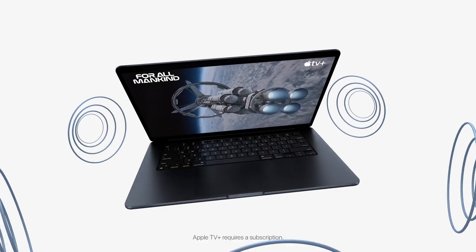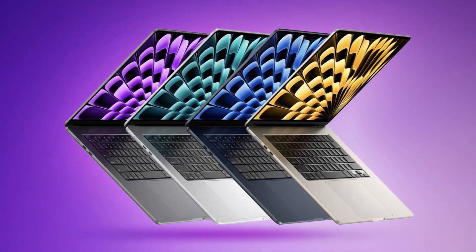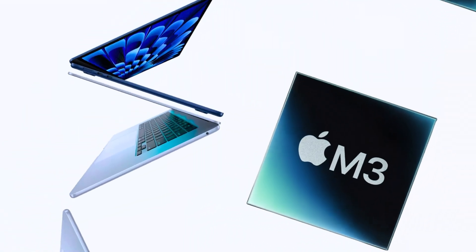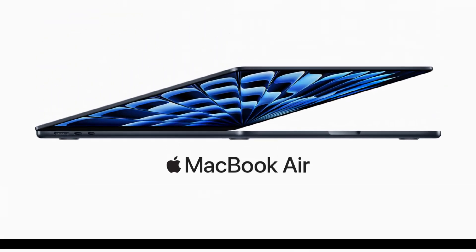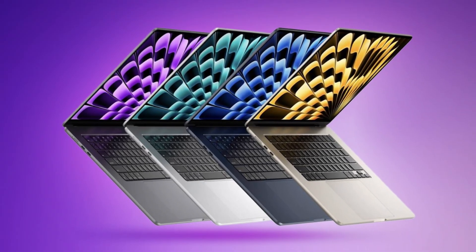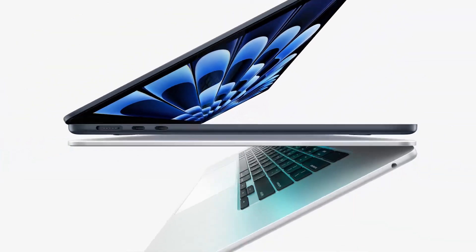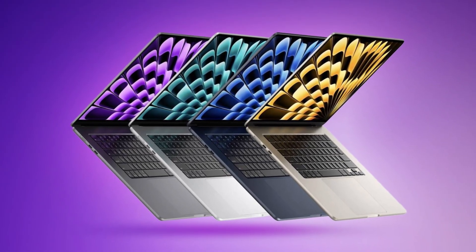On the other side, the MacBook Air M3 has Apple's M3 chip, which they say is the most powerful chip they've ever put in a MacBook Air. It comes with an 8-core CPU, and you can choose between an 8- or 10-core GPU. It's got that unified memory architecture with 16 or 24 gigabytes of memory, and you can get anywhere from 256 gigabytes of storage all the way up to 2 terabytes.